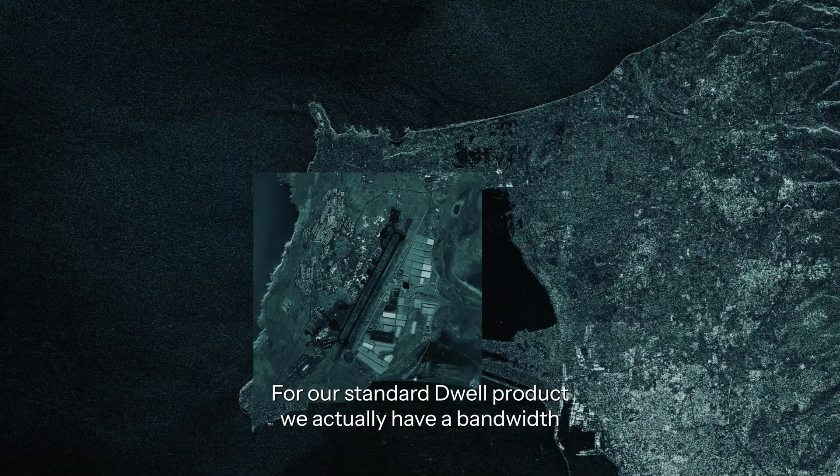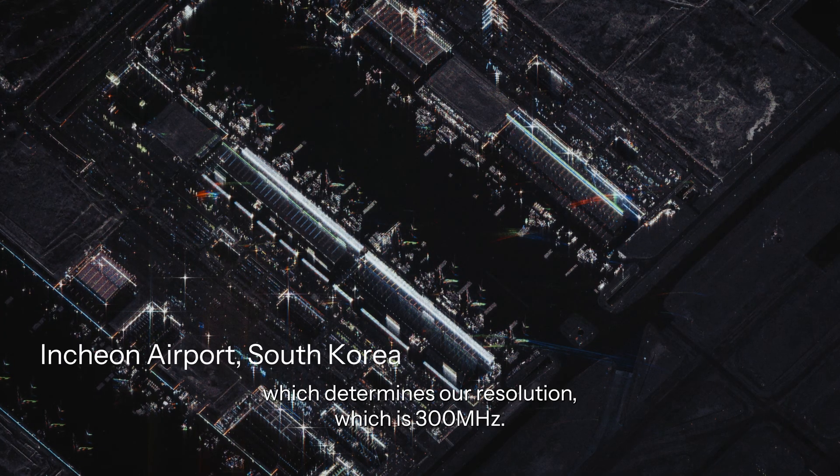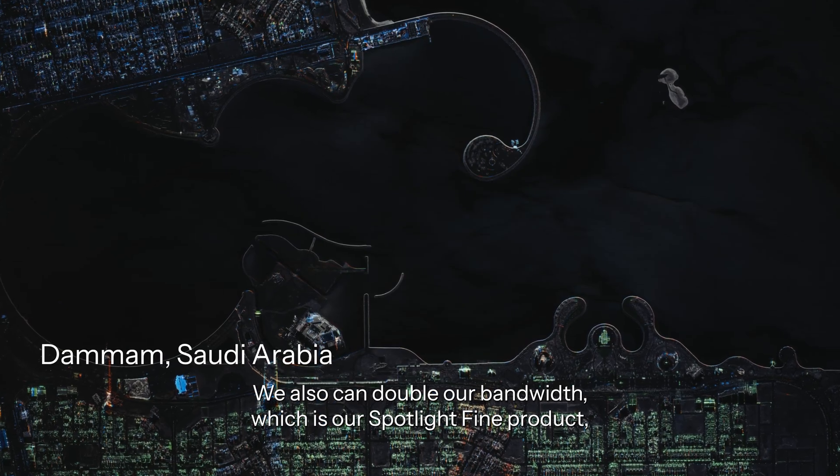For our standard Dwell product, we actually have a bandwidth which determines our resolution, which is 300 MHz. We also can double our bandwidth, which is our Spotlight FIME product.